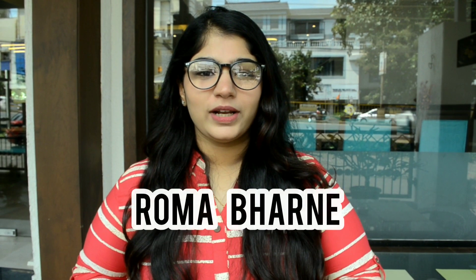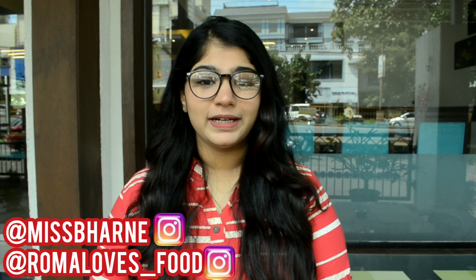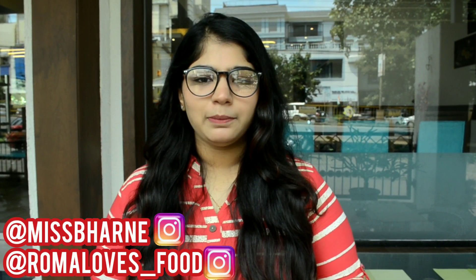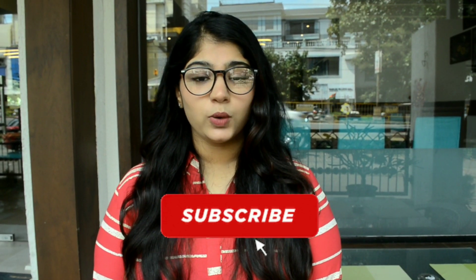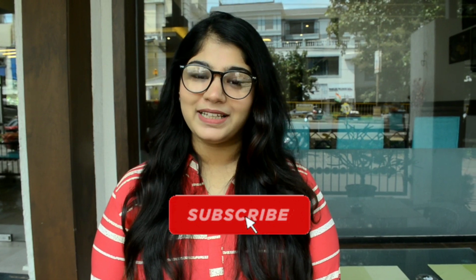Hi everyone, my name is Roma. Welcome to my YouTube channel. Today I am at Turmeric Kitchen and Bar, which is a new restaurant opened in Porvarim, Goa. I shall put up a detailed address in the description below, so do check that out. Let's go inside, check out the food, check out the place — let's go!